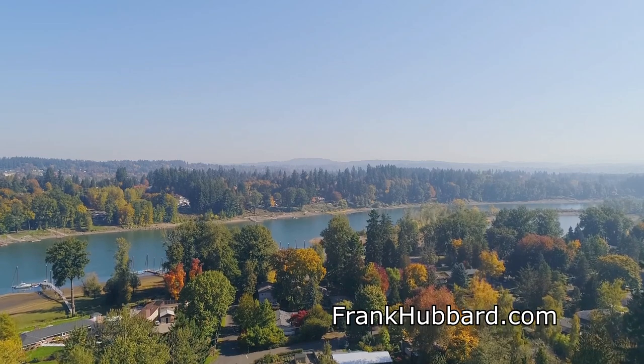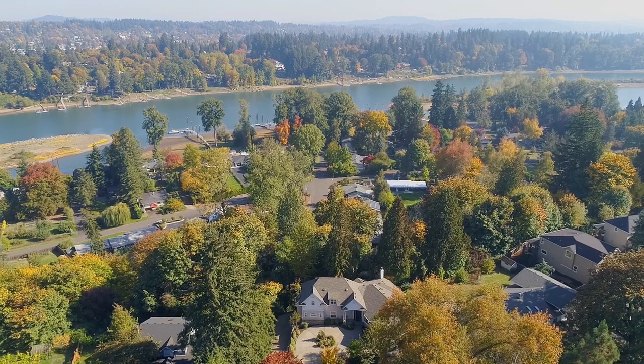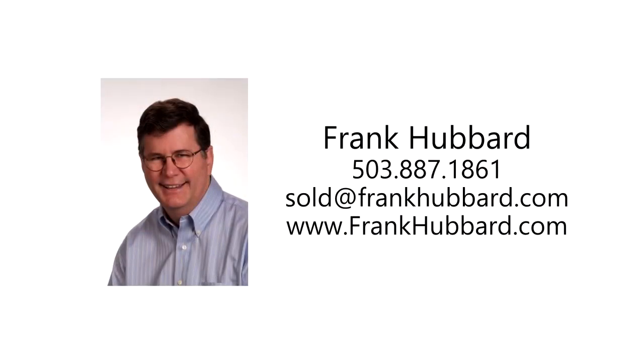This is just a preview — there's so much more for you to see. For more information or to schedule your own personal tour, please contact Frank Hubbard with Equity Oregon Real Estate at 503-887-1861.